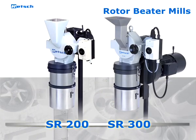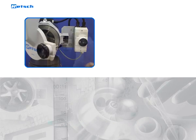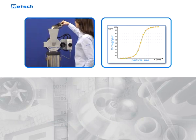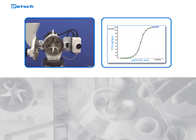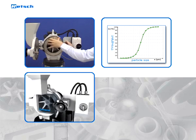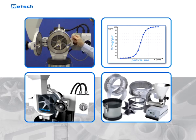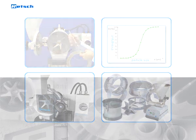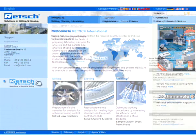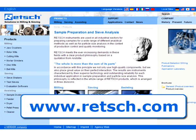The RETCH rotor-beater mills SR200 and SR300 provide comfortable handling and efficient working, as well as reliable and reproducible results. These mills are particularly robust and virtually maintenance-free. Superior technology and safety aspects make the RETCH rotor-beater mills a truly multifunctional and reliable solution for your particle size reduction needs. For further information, visit our website at www.rech.com, or send us your sample.